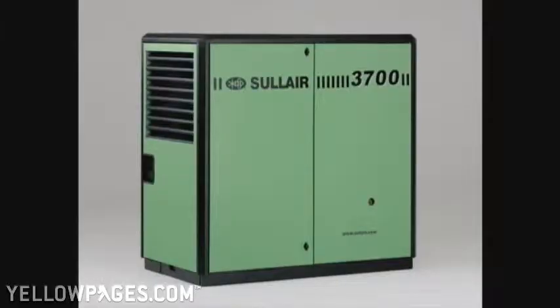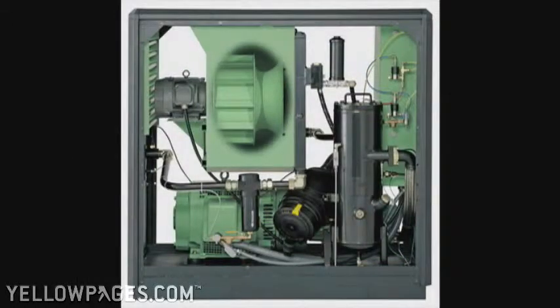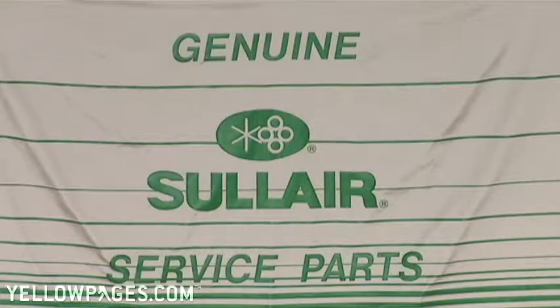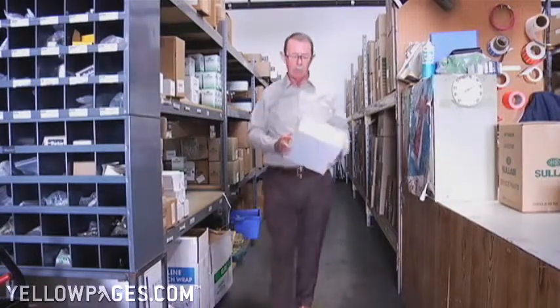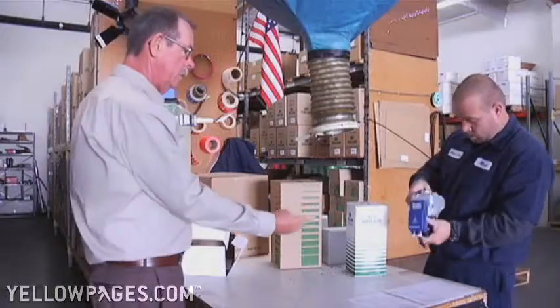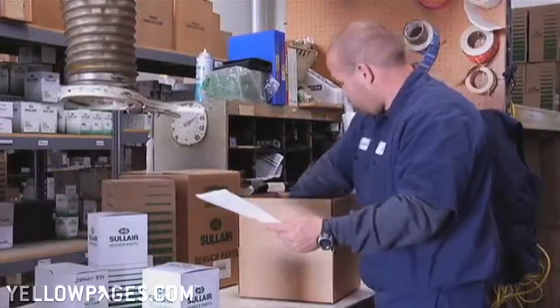We carry award-winning Solaire Rotary Screw air compressors that are incredibly energy-efficient and have a life expectancy second to none. Our continued commitment to our customers is through our inventory of over a half a million dollars worth of compressed air parts. That means we have it when you need it.